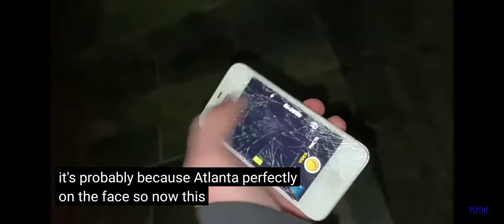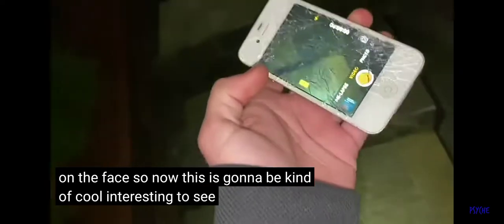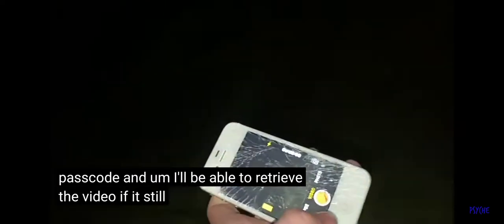So now this is gonna be kind of cool and interesting to see. I'm gonna record off the phone because it has no passcode, and I'll be able to retrieve the video if it still works.